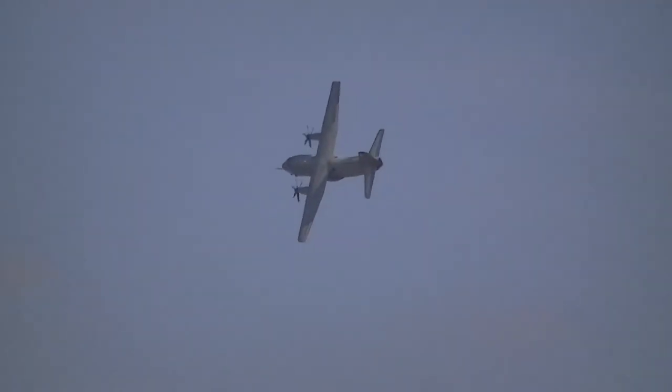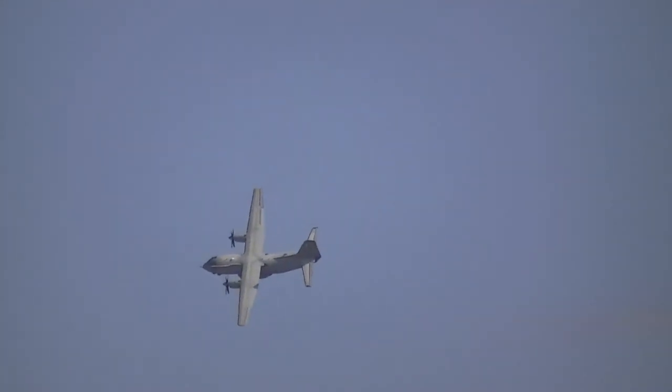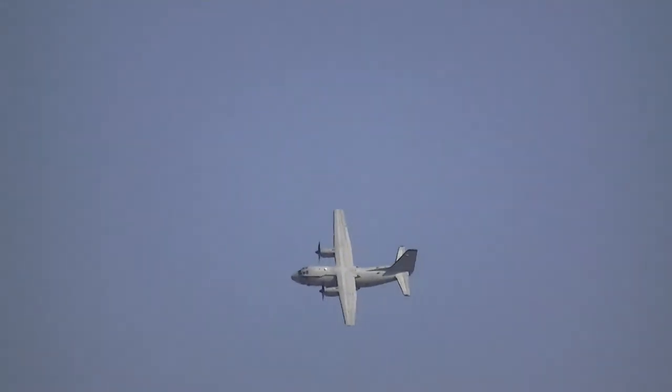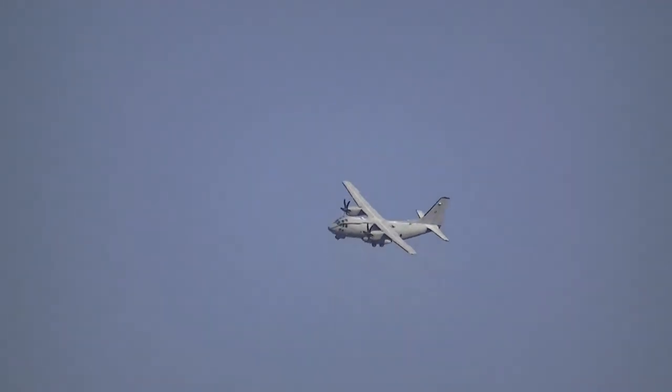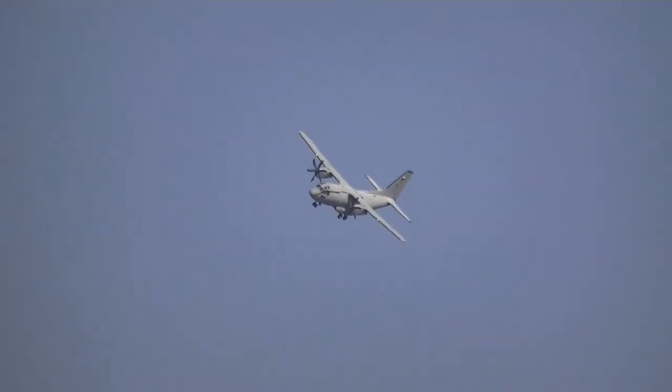The aircraft is now repositioned for the last approach. It's going to be a steep approach to a short landing. The pilot is now ready to show a steep flight path and a short landing. This kind of landing approach is known here in Germany as a Sarajevo approach — a very steep descent at a high rate, for a short landing.